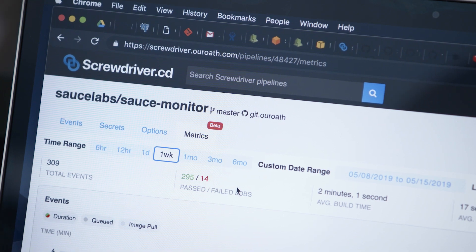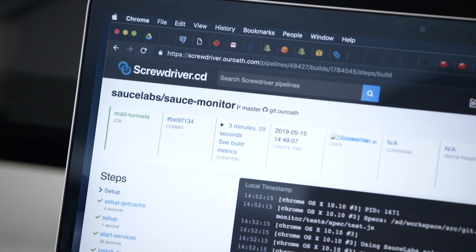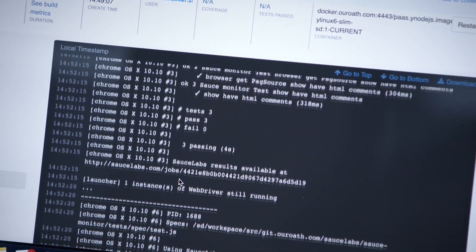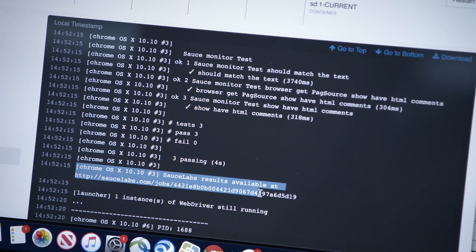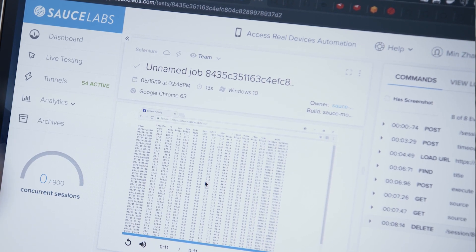Sauce Labs definitely fits right where we can leverage it to make sure that as developers are adding more test suites, it's there to run it for us. That greatly simplified finding bugs and fixing them. We have created plugins for launching the test cases onto Sauce Labs. So when a test is launched into Sauce Labs and it comes back with an error, they can see the log right away in the Screwdriver dashboard, then log into the live session in Sauce Labs and see what happened exactly there.